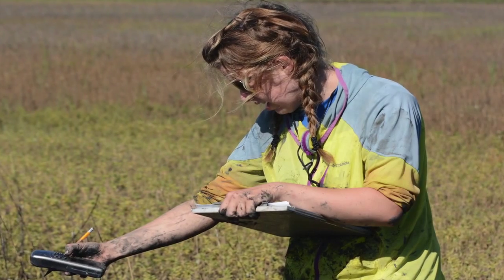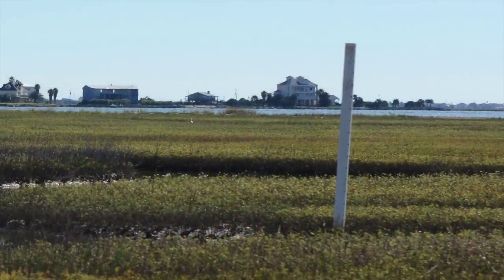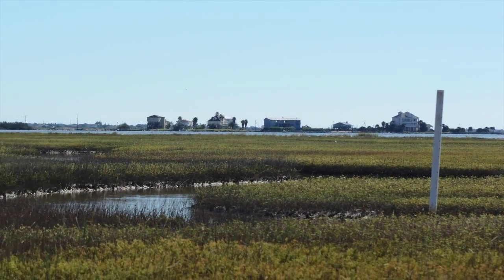We are able to track them with a handheld receiver, and we have stationary receivers on the islands and in other areas to track them as well.